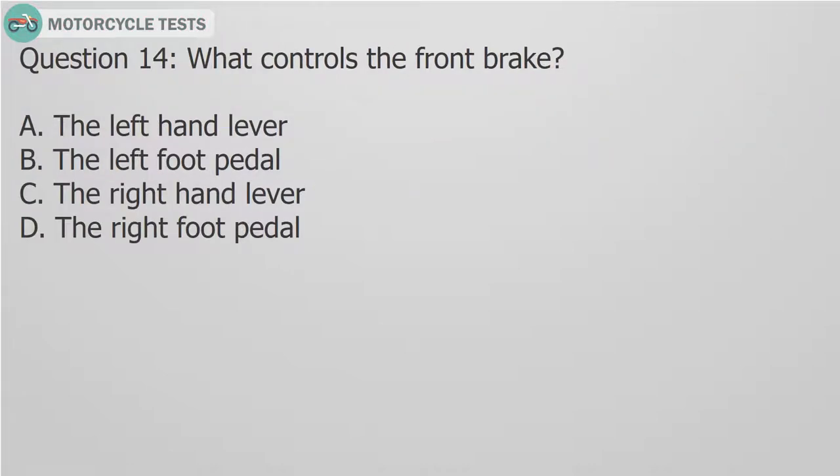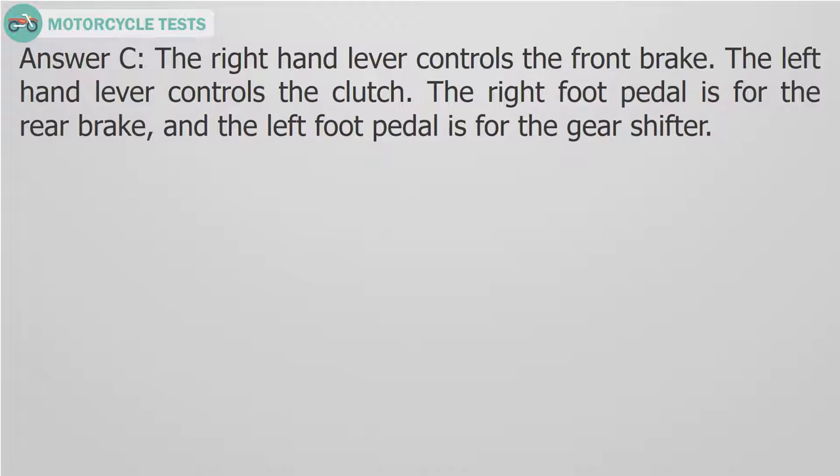Question 14: What controls the front brake? A. The left-hand lever. B. The left foot pedal. C. The right-hand lever. D. The right foot pedal. Answer C: The right-hand lever controls the front brake. The left-hand lever controls the clutch. The right foot pedal is for the rear brake, and the left foot pedal is for the gear shifter.